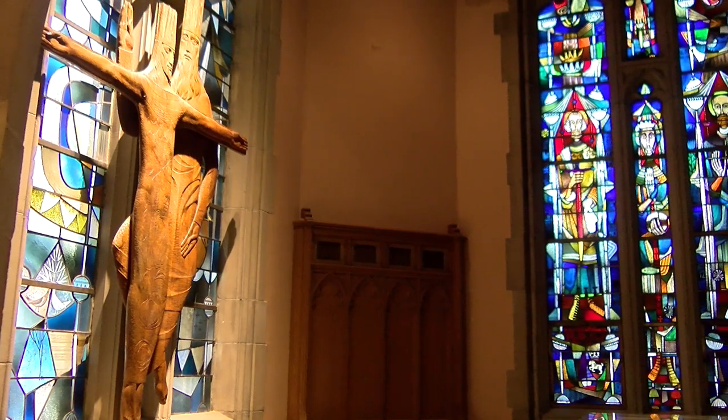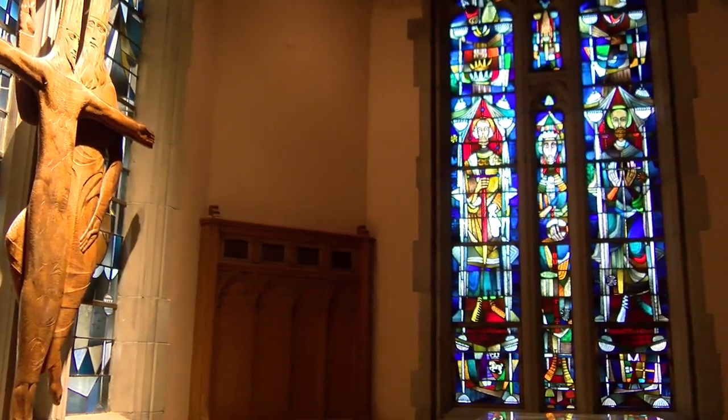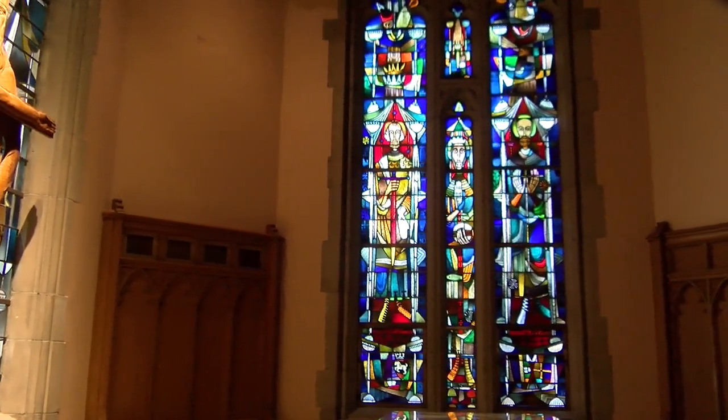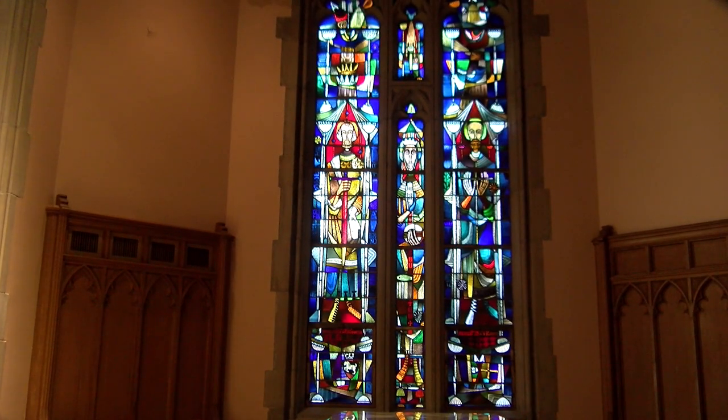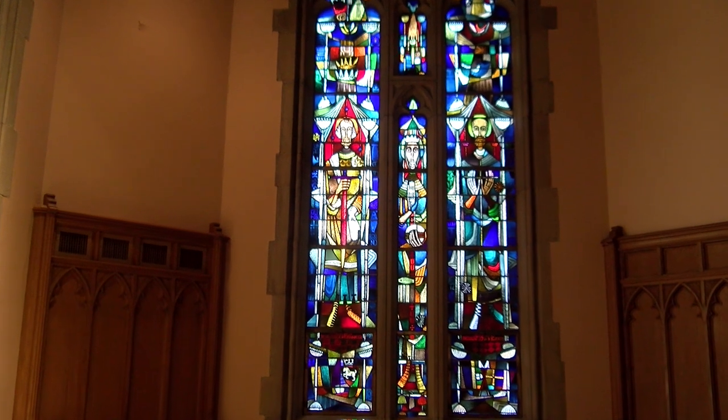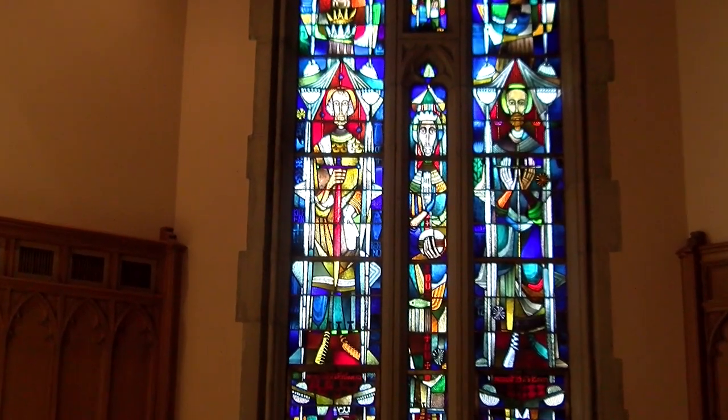To the right of the Throne of Grace wood carving is the mission window. In the center is Christ, the message of Christian mission. To Christ's right is the Apostle Paul, holding the sword, and to Christ's left is the Apostle Thomas. Thomas took the Gospel of Jesus Christ to India. Paul and Thomas signify God's mission and the journey of the Gospel to the ends of the earth.